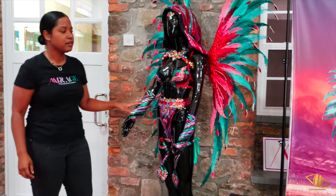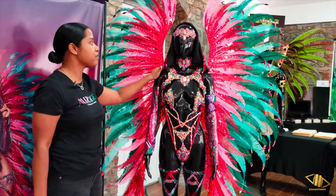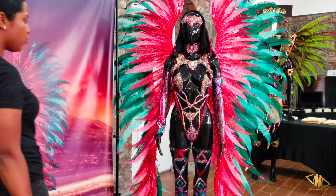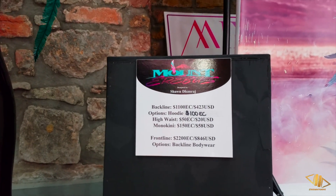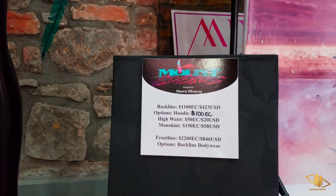The feather back piece is included. Our final front line which belongs to Mount Arrows comes with everything that you see here. This section goes for $2200 front line, back line $1100. The options are $100 for the hoodie, high waist $50, bikini $150.